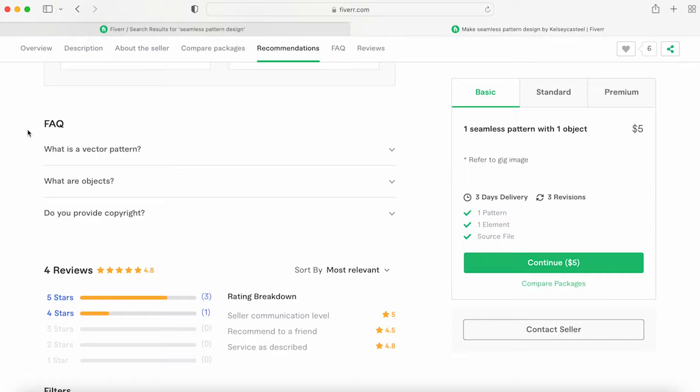FAQs are super helpful. Get ideas by talking to people in your life who are not in this industry — what basic questions might they have? For me it would be 'what's a vector pattern?' If you're not in the industry, you've probably never even heard of a vector pattern.